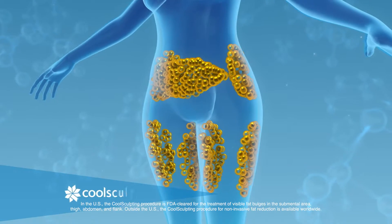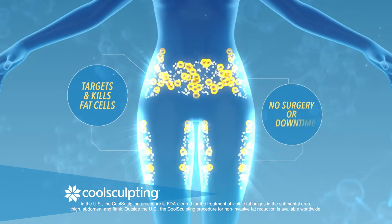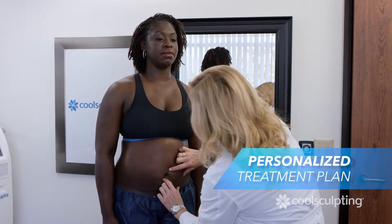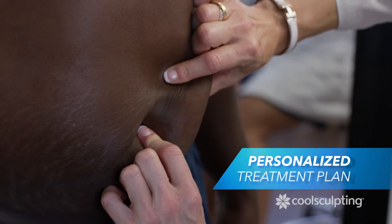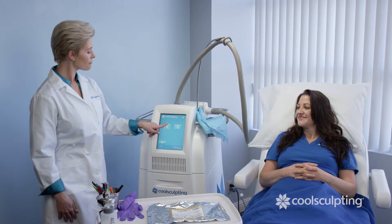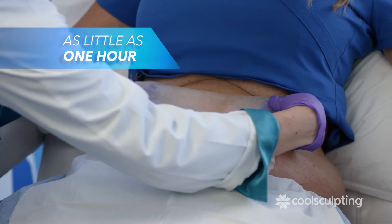CoolSculpting is a patented cooling technology that targets and kills fat cells with no surgery or downtime. Your clinician will work with you to develop a treatment plan personalized to your specific fat reduction goals. Each treatment lasts as little as one hour.